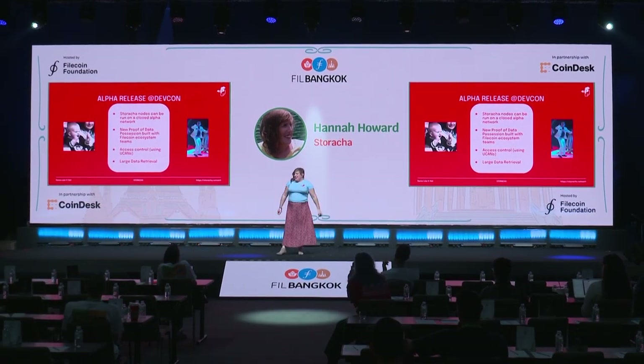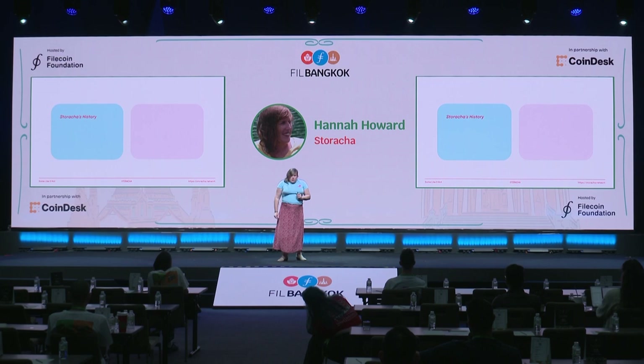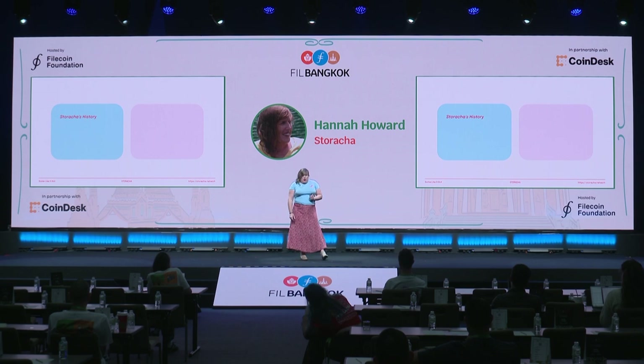Hey everybody! This is so exciting. I've been waiting so long to get to tell you about this network. My name is Hannah, I'm the CTO of Staracha. I'm going to do a deep dive on the evolution of Staracha, from its roots as a centralized service to the decentralized network we're launching today. Staracha the company is very new, but the team that built Staracha is not new — we've been building hot storage for IPFS and Filecoin for a very long time.